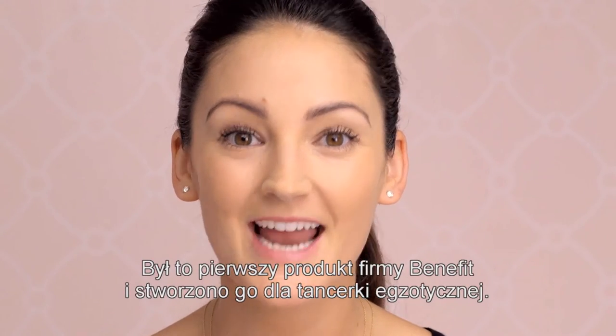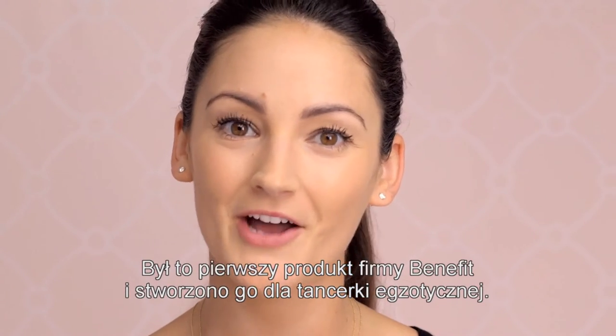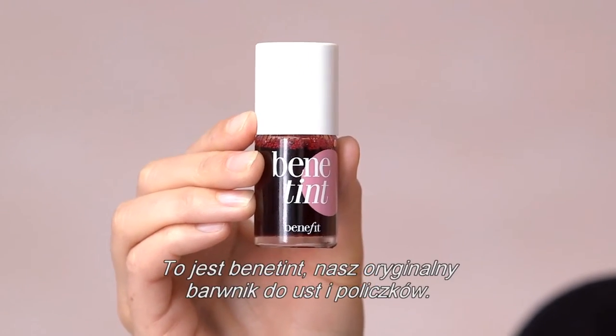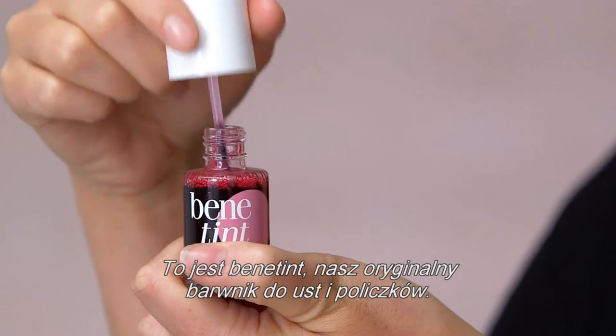It was Benefit's first product, and it was actually created for an exotic dancer — but that's a story for another time. This is Benefit,